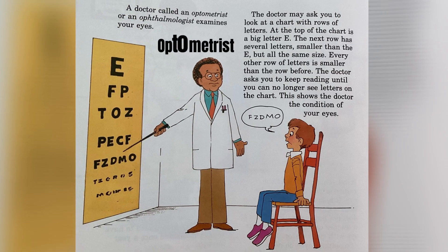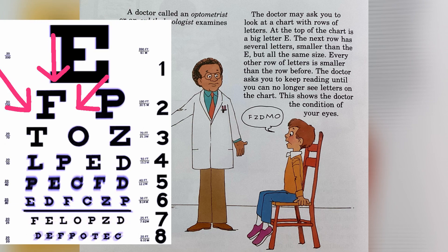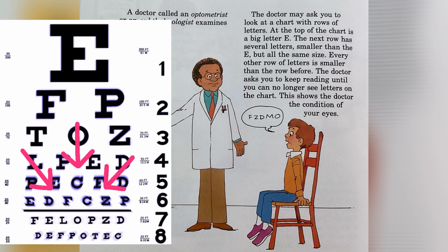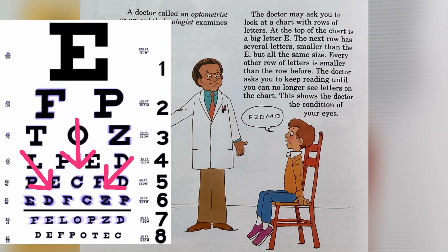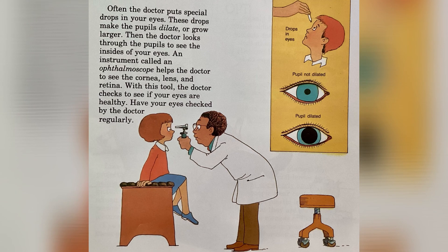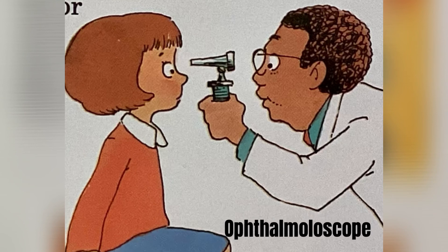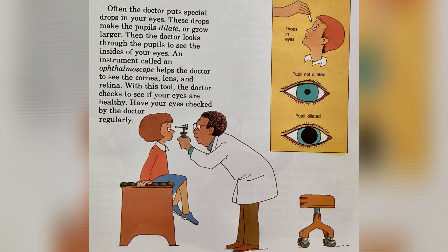A doctor called an optometrist or an ophthalmologist examines your eyes. The doctor may ask you to look at a chart with rows of letters. At the top of the chart is a big letter E, the next row has several smaller letters, and every other row is smaller than the row before. The doctor asks you to keep reading until you can no longer see the letters. Often the doctor puts special drops in your eyes that make the pupils dilate or grow larger. Then the doctor looks through the pupils using an instrument called an ophthalmoscope to see the cornea, lens, and retina, and checks whether your eyes are healthy.